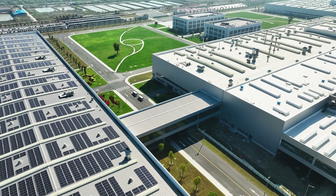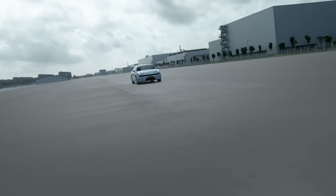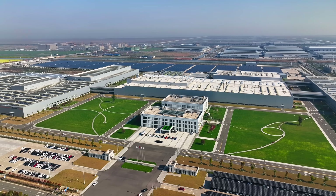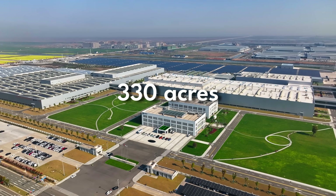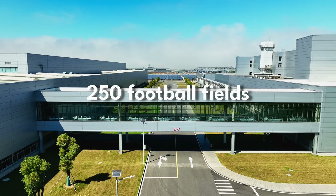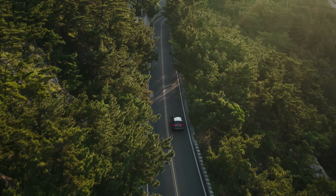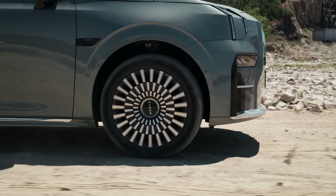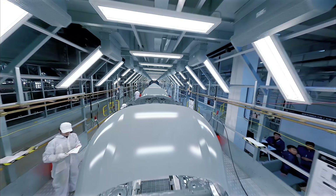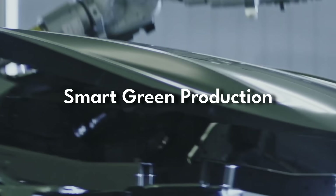Over 300,000 cars are produced here every single year, including Zeeker's most popular models like Zeeker 001 and 009. It covers an area of 330 acres, which to put it in perspective is the size of about 250 football fields. Zeeker makes pure electric cars, which puts Zeeker at the forefront of the green mobility push. What this factory proves is that Zeeker is also at the leading edge of smart green production too.